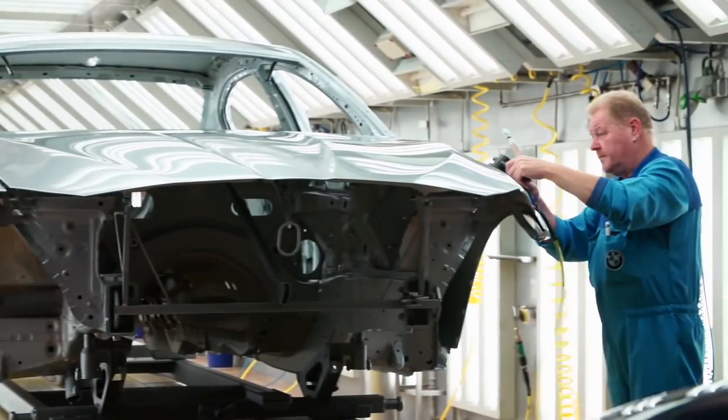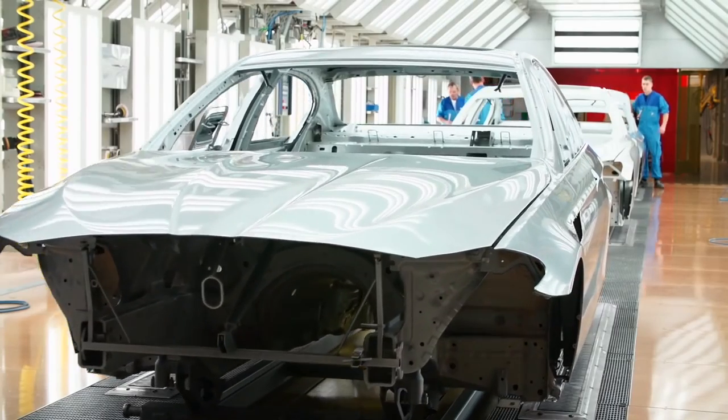After the clear coat and the dryer, the finishing specialists polish and examine the car a last time. Only if the surface is absolutely perfect, the exclusive chassis leaves the paint shop in Dingolfing.